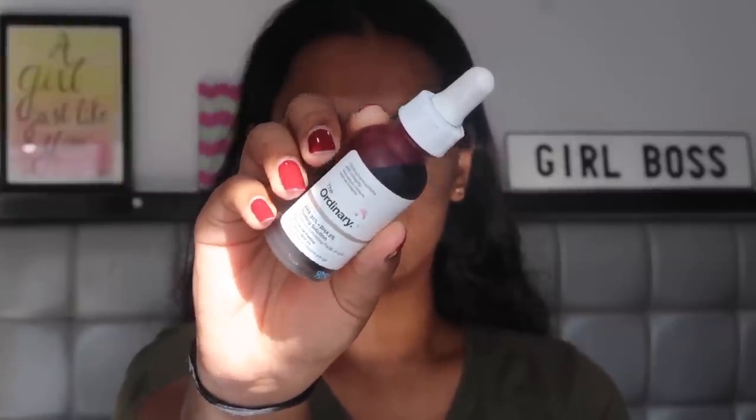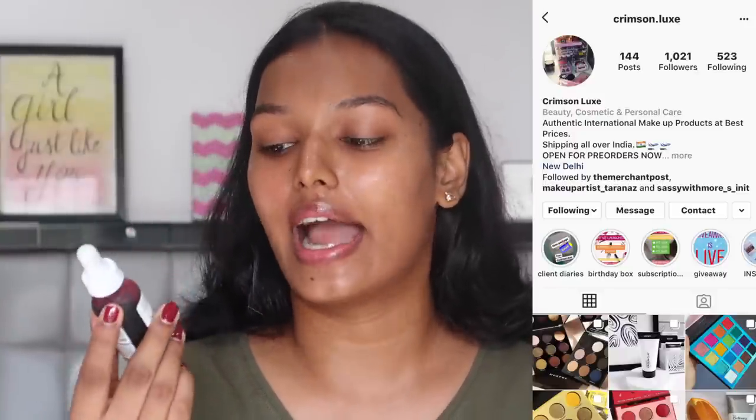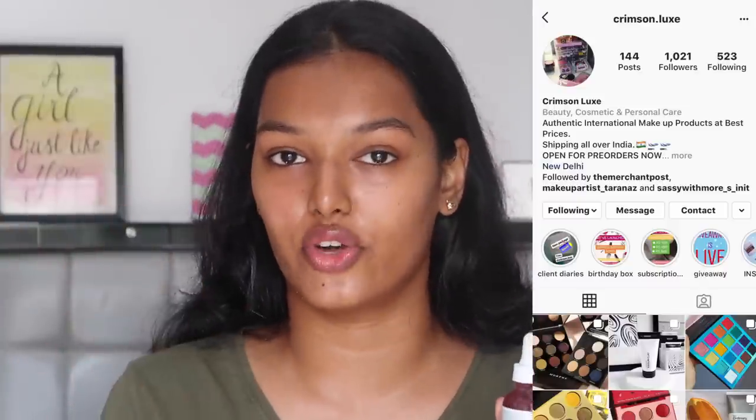The next product is something special I discovered on Instagram — The Ordinary AHA BHA Peeling Solution. I wanted to try chemical exfoliators since physical exfoliators are said to leave micro-tears in your skin. I got this from an Instagram page called Crimson Luxe, which is very trustworthy. It was around ₹625 on her page — you have to pre-order and be a little patient since she orders from abroad, but she handles all the customs so you just pay her price, which is great value.